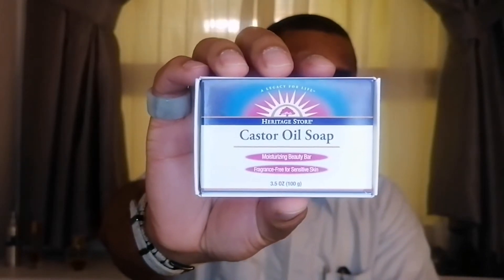The first one is from Heritage Store. I'm familiar with Heritage Store because I buy black seed oil from them. This is a castor oil soap — it's pretty nice and seems very natural. When I first used it, it's a little rough, not smooth on your skin, maybe because it's so natural. All of these last about a week, some a little less, some a little more.